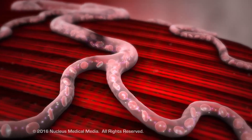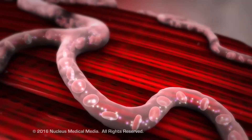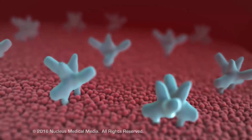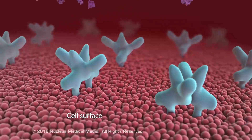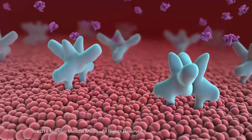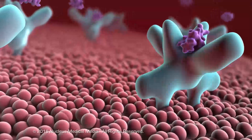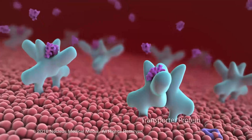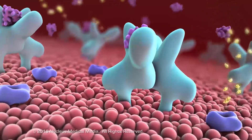Glucose must get inside cells to participate in cellular respiration, which creates the energy needed for cellular processes. Certain tissues, such as skeletal muscle and adipose tissue, require insulin to unlock their cells before glucose can enter. Insulin attaches to specific receptors on the cell's surface, causing glucose transporter proteins in the cell membrane to open, allowing glucose to pass into the cell.